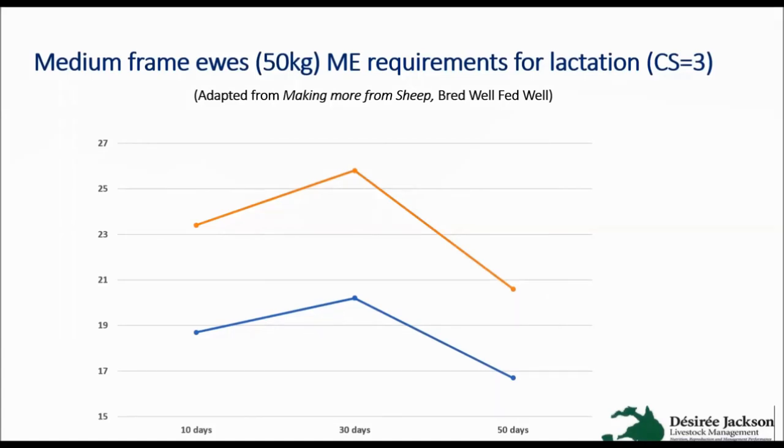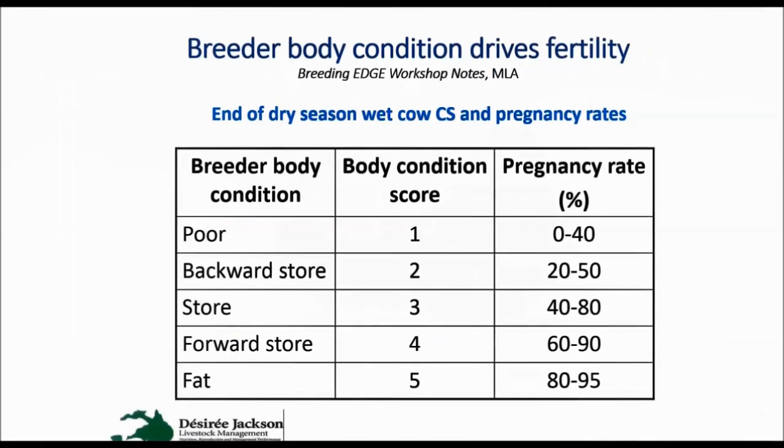Looking at cattle: pregnancy rates are very much driven by body condition score as well. At the end of the dry season we want our cows to be in a body condition score of at least 3 — store condition 3 to 3.5. It might cost a bit too much to have them in forward store depending on seasonal conditions, but we definitely want them to be in at least a condition score of 3 or better going into the next calving. There's always going to be variation around that due to genetics and seasonal variation.